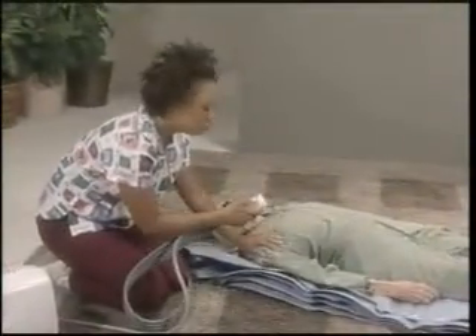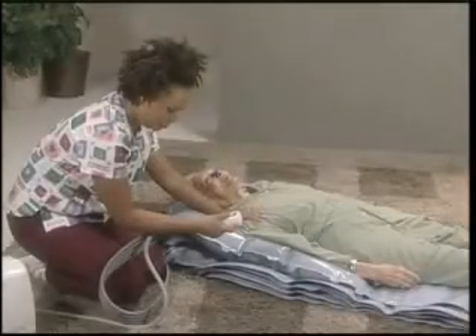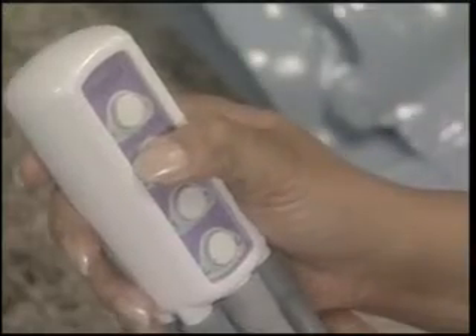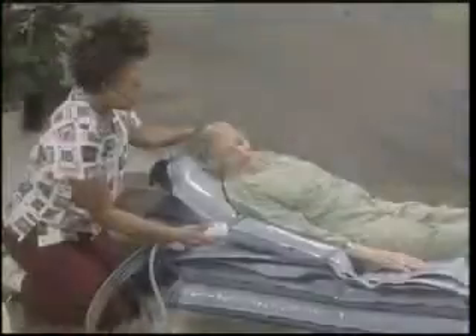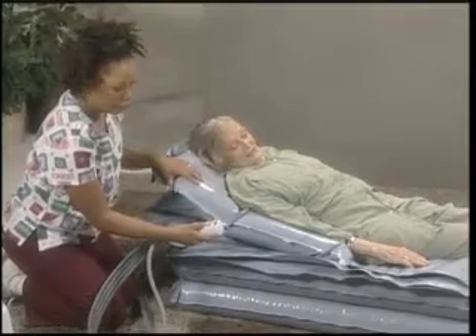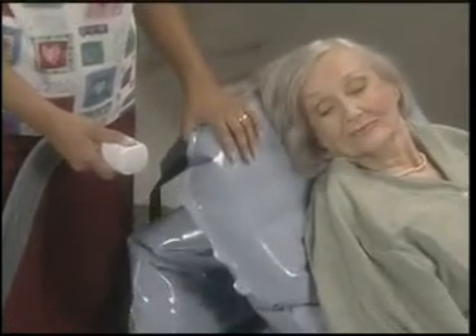Once the process has been explained, the caregiver operates the four-way handset to control the lift section by section, giving reassuring support by placing their hand on the person's shoulder or arm. There are four buttons on the four-way hand control. Button number one inflates the head support section, just enough to make breathing easier and to provide head and neck support. Then the caregiver pushes button number two to inflate the two lower sections concurrently, providing a rigid base. This button is held down longer than the others because two sections are being inflated at once. Buttons two, three, and four are held until the compressor automatically senses that the section is full and stops. Overinflation is impossible. After section two is inflated, the caregiver should return to the back support section to make sure the person is still supported properly.